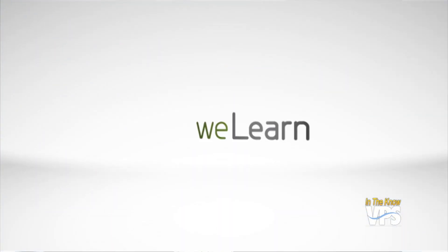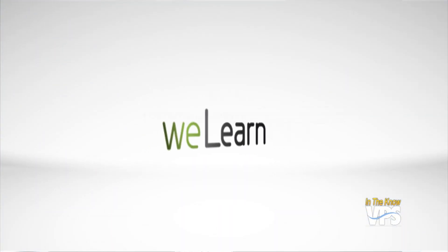Hello and welcome to In the Know. I'm Nick Voll. Parents, you have an all-new way to keep tabs on your child's education. Vancouver Public Schools unveils a new app for mobile phones and devices. As We Learn correspondent Mark Ray reports, it puts vital information right at your fingertips.